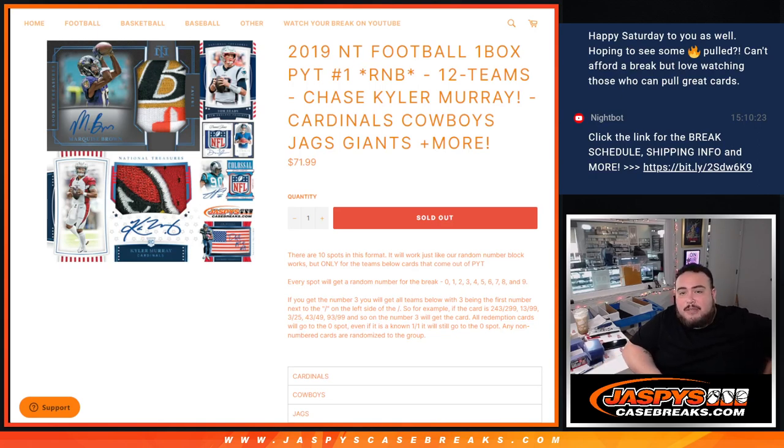What is up everybody? Jason here for JaspiesCaseBase.com. We just sold out 2019 NT Football. This is a one-box pick-your-team random number block for 12 different teams, including chasing some Kyler Murray rookies with the Cardinals.